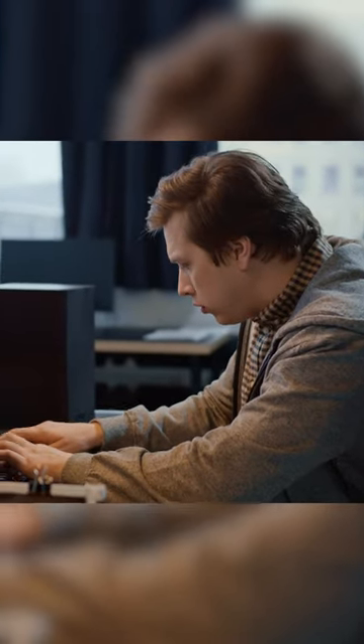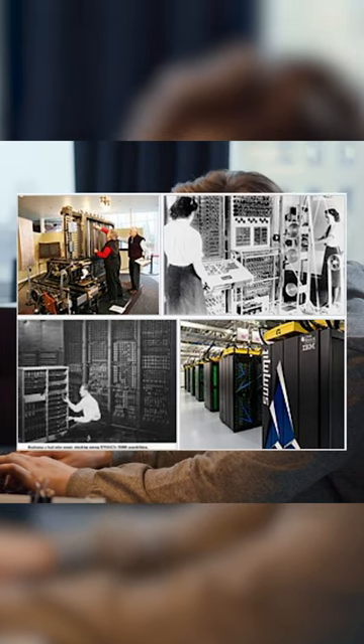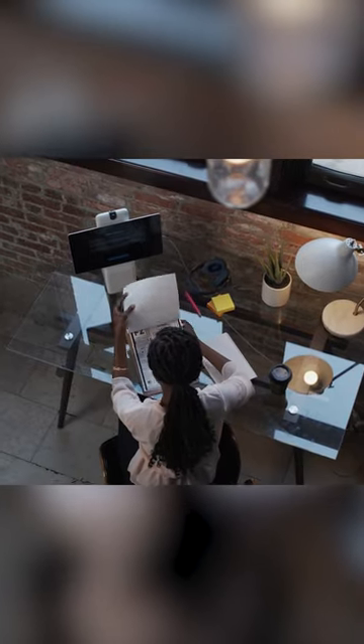The UNIVAC, built by the Eckert-Mauchly Computer Corporation, was the first general-purpose computer for commercial use. But it was not a success. The last UNIVAC budget computer was produced in 1986.